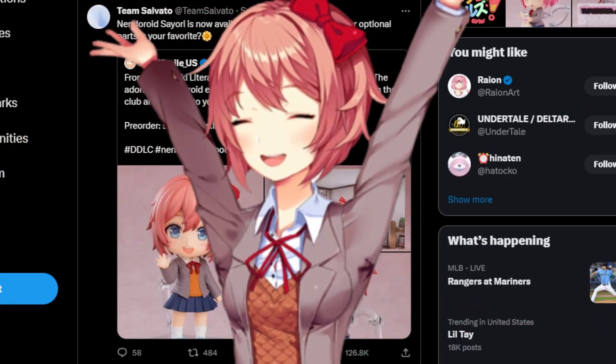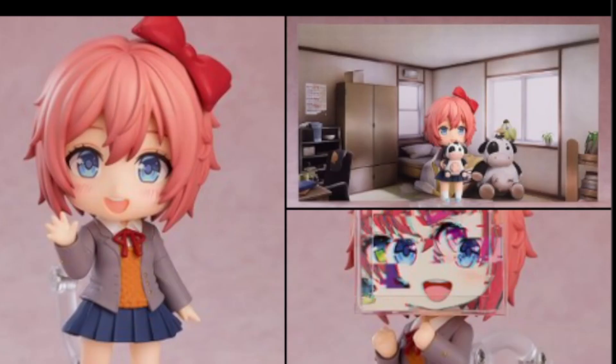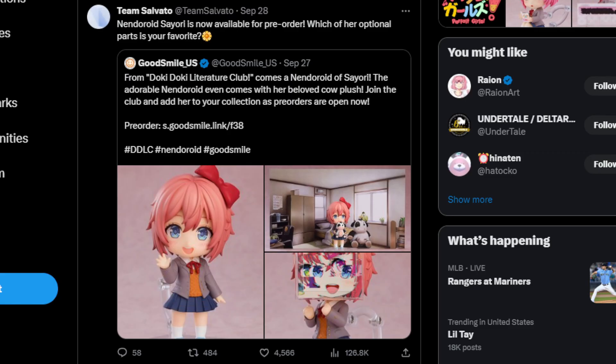I saw Sayori was trending today, and to my surprise, the Sayori Nendoroid is finally available for pre-order. We'll look more into that later, so keep watching.